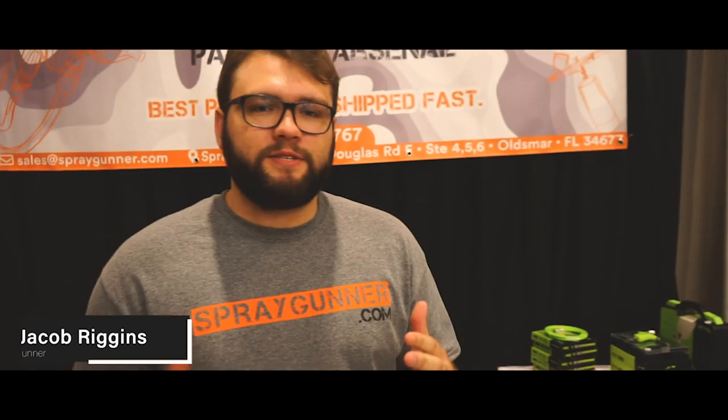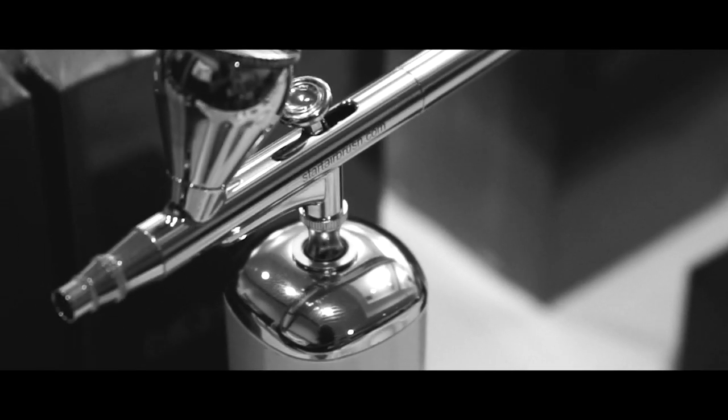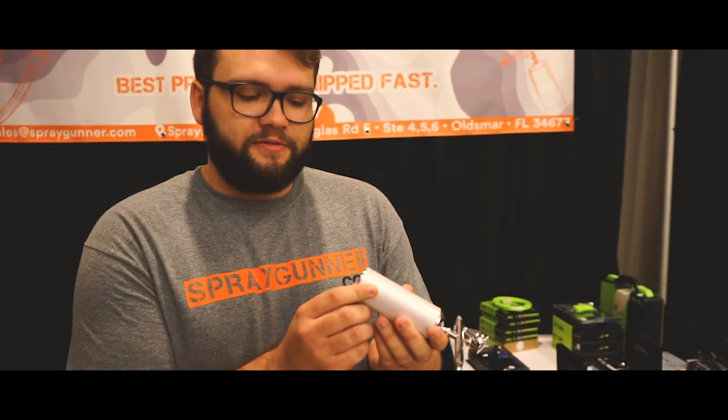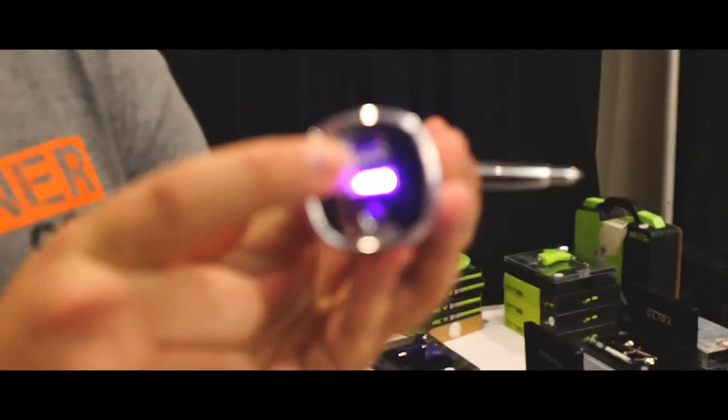Hi, my name is Jacob from spraygunner.com. We're from Tampa, Florida — don't worry, we ship all over the US. Our main attraction at this show is what's called the cordless compressor. You can spray Fiebing's leather dyes through it, you can spray acrylic paints through it, no problem. The acrylic paints you'll need to thin down a little bit more than the leather dyes. This goes for $65 on our website. The charge time is about 45 minutes if you're constantly holding down the trigger, but most people aren't doing that so it's more like four hours to recharge. There's a little USB adapter inside it, and you can still use it while it's charging.